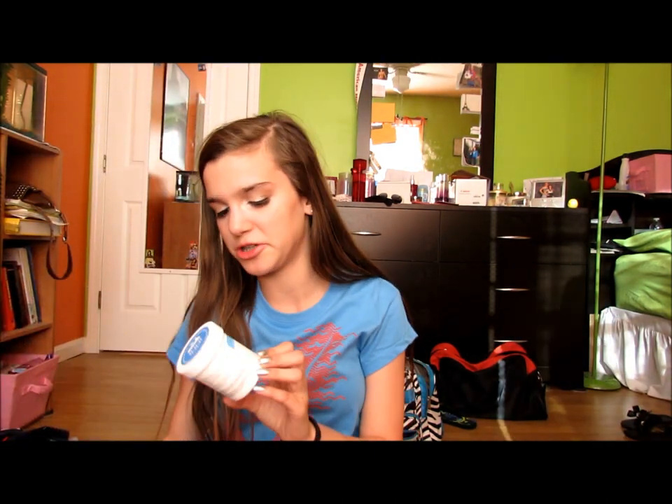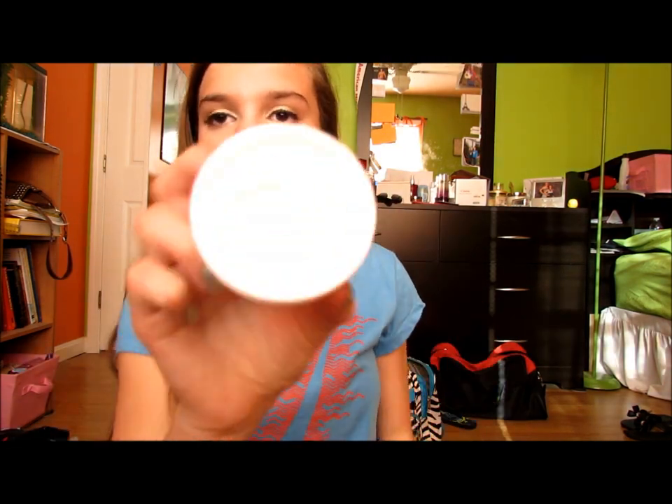I didn't finish this up but I'm throwing it away — it's an elf quad in Teal Dream. There's just a little bit of highlight left so I'm tossing it. Also an elf regular and waterproof mascara duo — this is so dried out and disgusting, I'm just throwing it away.